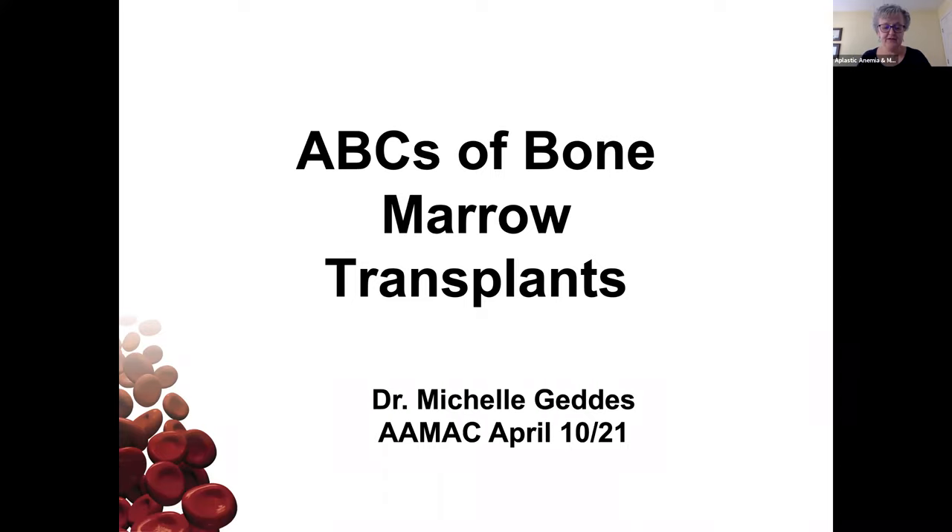Before I introduce our speaker, I just want to familiarize you with some of the features of this webinar platform, which is Zoom. If you hover your mouse near the bottom of your screen, a menu should pop up. There you have the option to click the raise your hand button, enter questions under the Q&A button, or put comments in the chat window. I'll be monitoring the questions in the chat window and we'll handle most questions at the end of the presentation. During the presentation, your lines will be muted to minimize background noise.